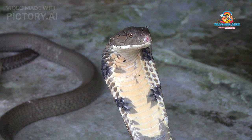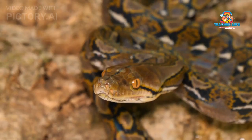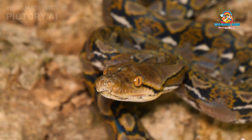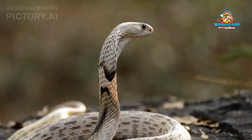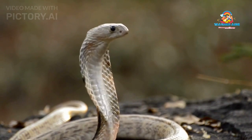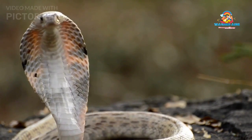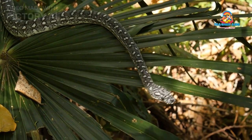Appearance: The King Cobra is renowned for its majestic and intimidating appearance. As the world's longest venomous snake, it can reach lengths of up to 18 feet (5.5 meters), although individuals in the range of 10 to 13 feet (3 to 4 meters) are more common. Its elongated body is adorned with smooth, glossy scales that display a range of colors, including shades of olive green, brown, and black. Often, the snake bears lighter crossbands or chevron-like patterns that contrast with its base color.